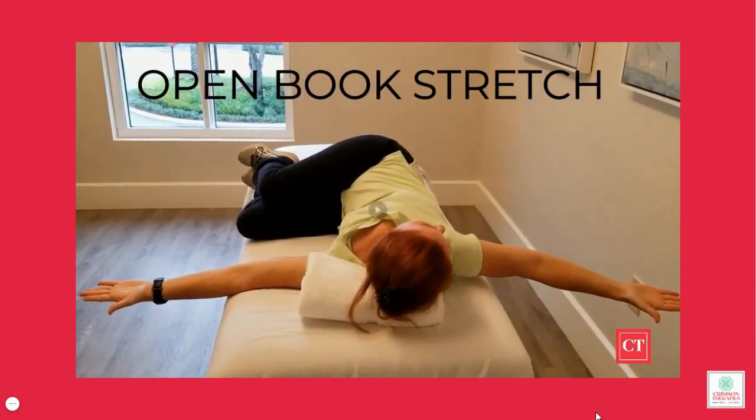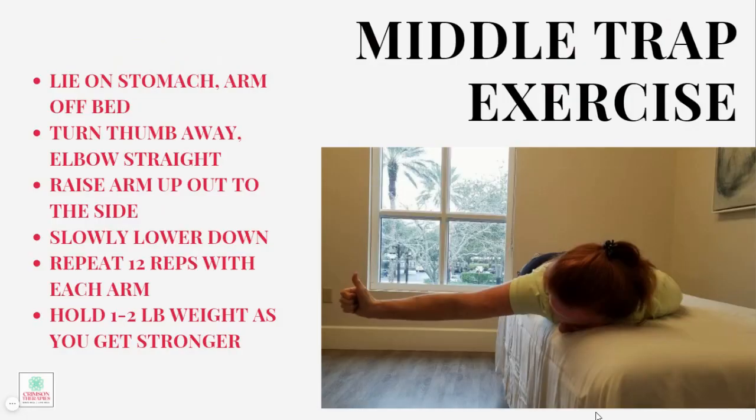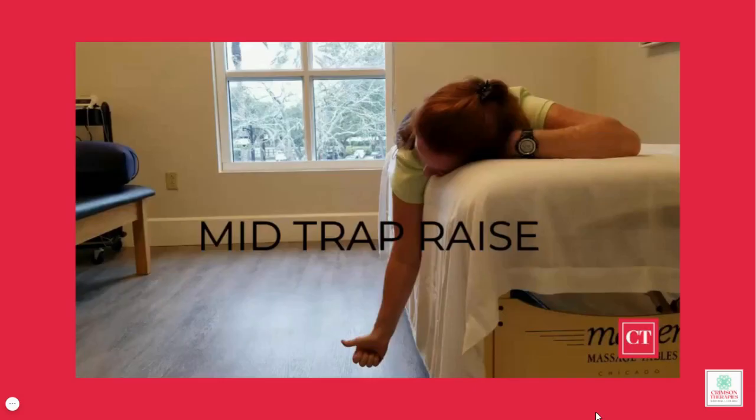Great. Now that you are loosened up, we can start on the strength exercises. The first exercise is for the middle traps and you will lie on the bed with your right arm dangling off. You're going to keep your elbow straight and turn your thumb away from the bed. Maintain this position and raise your arm up and out to the side until it is parallel to the floor and then slowly lower it down. You will repeat this slowly and with control for 12 repetitions and you will do this on each arm.